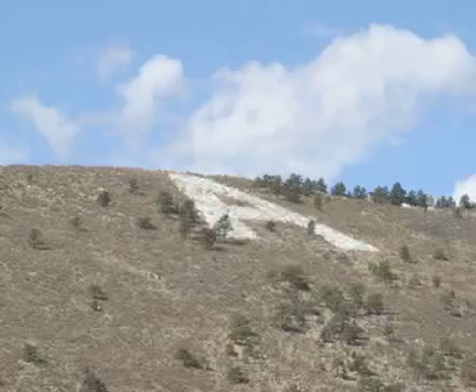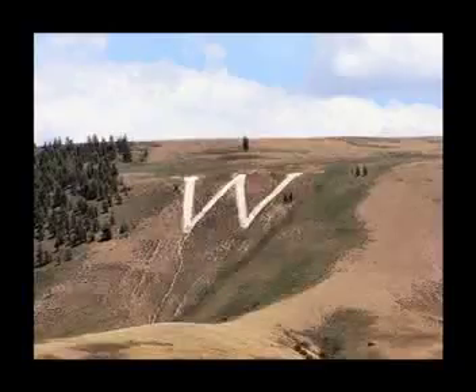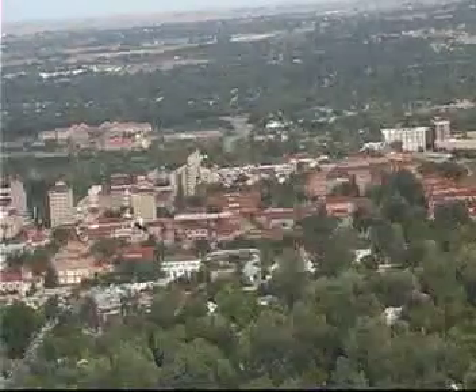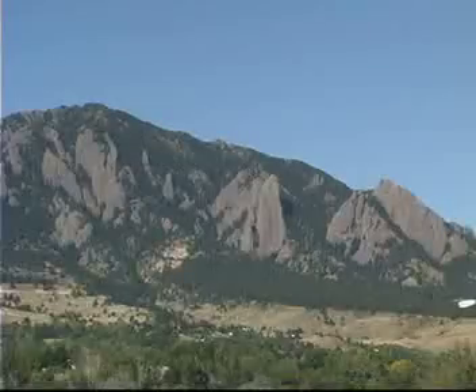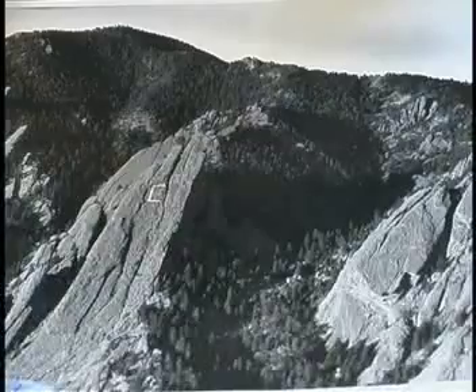The School of Mines has its M, CSU and A for the Aggies, and even Western State has its W. So why doesn't CU have its own letter? It turns out it once did, but you have to look back to the late 1940s to find proof. From 1947 to 1980, the third Flatiron had CU painted on it.